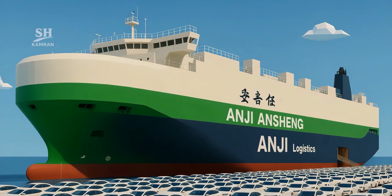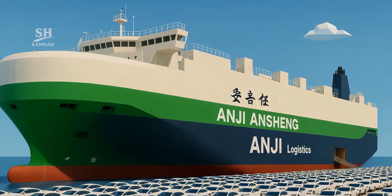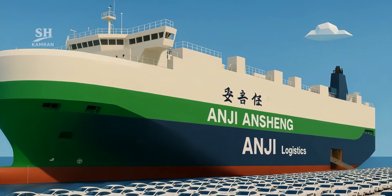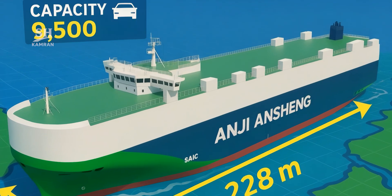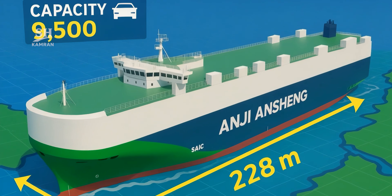Its name is Anji Ansheng, owned by the SAC Group. It's a roll-on roll-off carrier built for China's EV exports, and it can simultaneously carry 9,500 standard passenger cars — unprecedented.